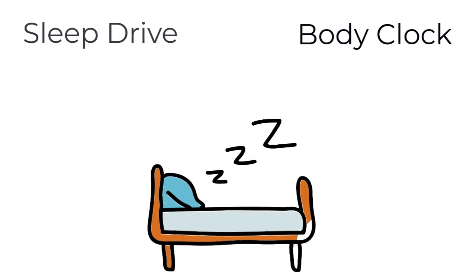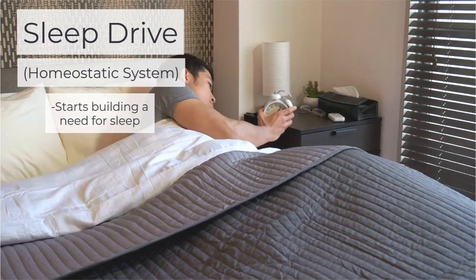Sleep drive, or the homeostatic system, starts building up a need for sleep from the moment you wake up and start each day.